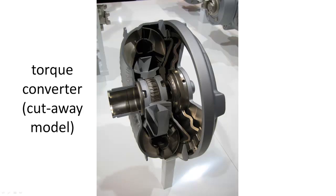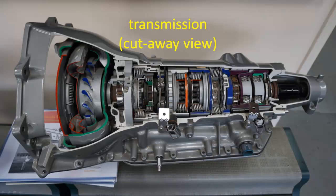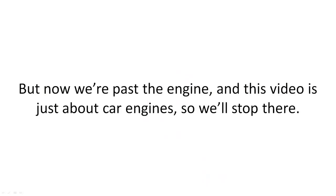Instead, they have torque converters. Here's a cutaway model of a torque converter. The crankshaft's energy is passed along to the transmission, also called the gearbox. It's a lot of gears. Here's a cutaway view of a transmission — very complicated. But now we're past the engine, and this video is just about car engines, so we'll stop there.